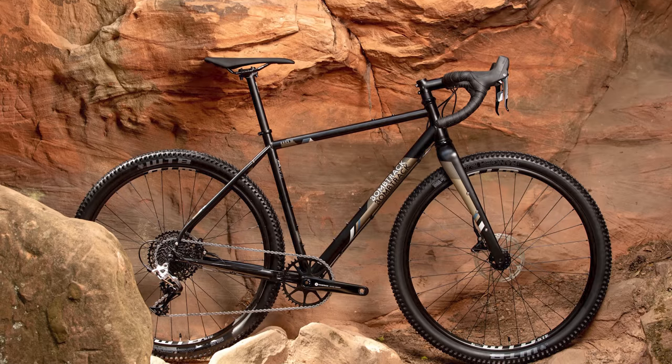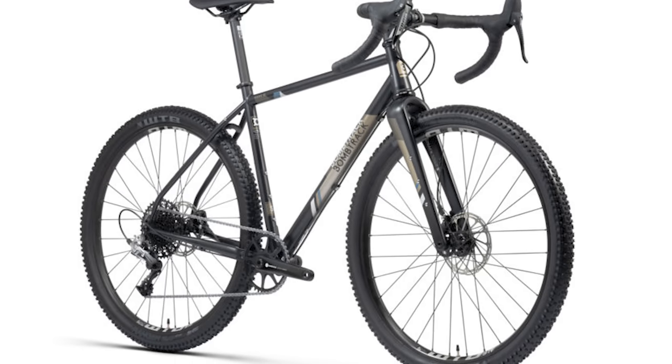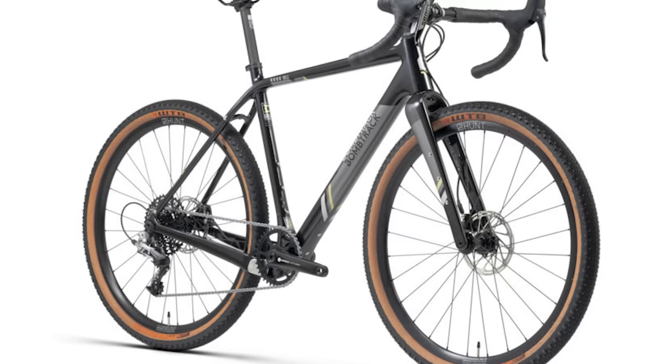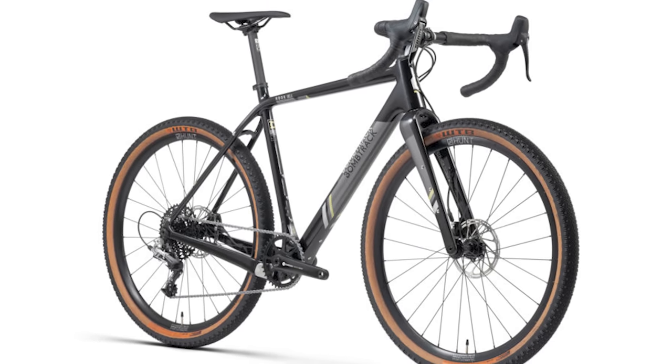Despite COVID-19 delays, many bike companies are still figuring out how to release new bikes. BombTrack hasn't really updated bikes in their current lineup, but they just unveiled new build kits and colorways, updating six bikes in their lineup — all available globally this month. One of BombTrack's most popular bikes, the Hook, the Hook EXT, and the Hook EXTC get a few frame tweaks, new colors, and refined build kits.